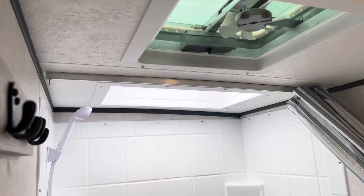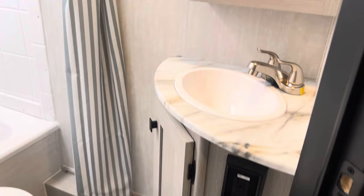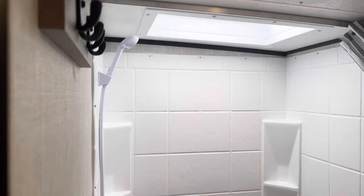Over here we have the big bathroom with a big skylight. We've got our tub insert, lots of room around the toilet, and the sink and medicine cabinet inside the bathroom, which is ideal. We also have a spot here for towels or clothes.